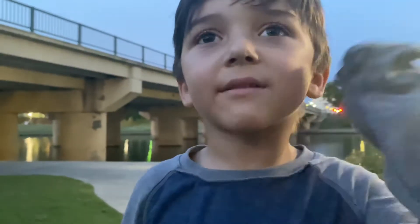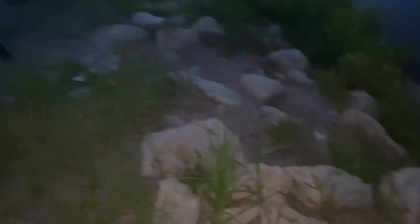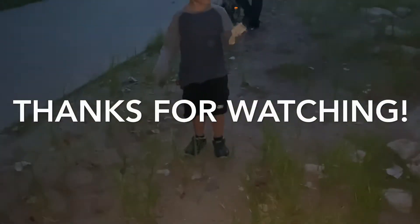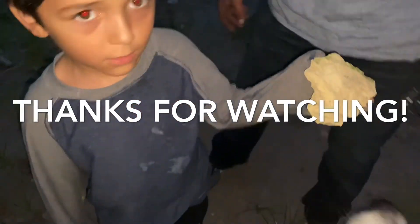Okay, and if we get a hundred thousand likes on this video, we will do the next one, right mama? That's right, let's do it — with dad. Alright. What'd you find? Did you find another rock? Alright, I'm feeling it.